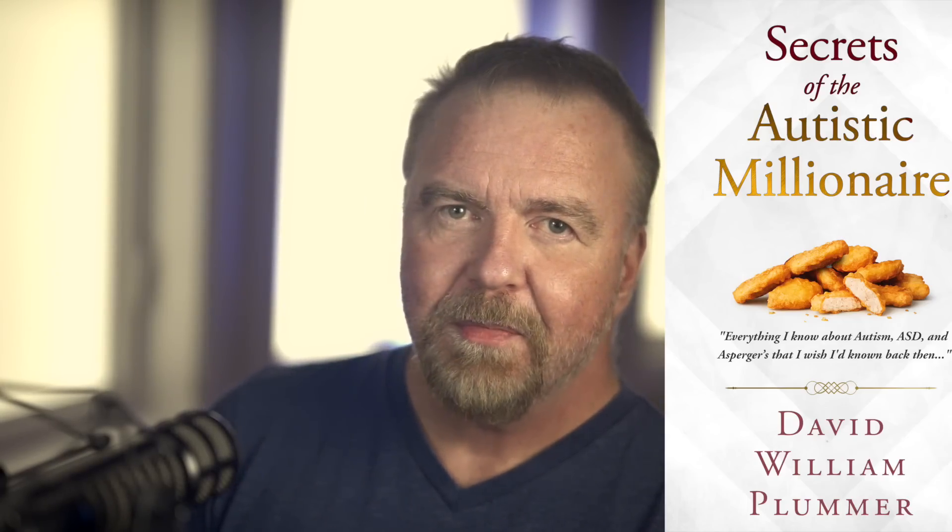If you have any interest in matters related to autism, Asperger's, or ASD, please check out my book on Amazon, Secrets of the Autistic Millionaire. It's got nothing to do with money and everything to do with living a successful life on the spectrum — it's everything I know now that I wish I'd known back then. Please be sure to leave a like and subscribe before you go. I hope to see you next time, right here in Dave's Garage.